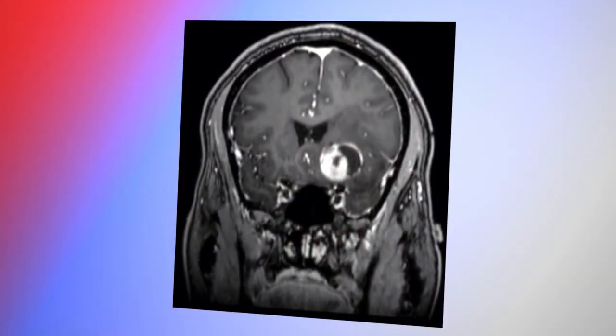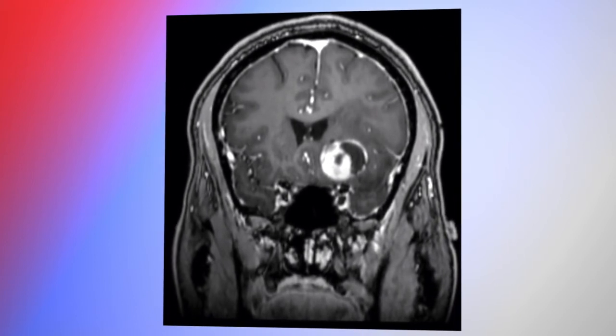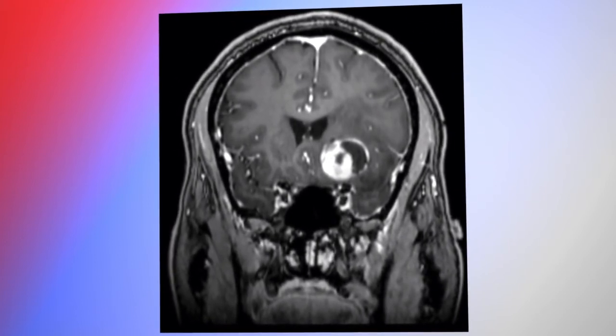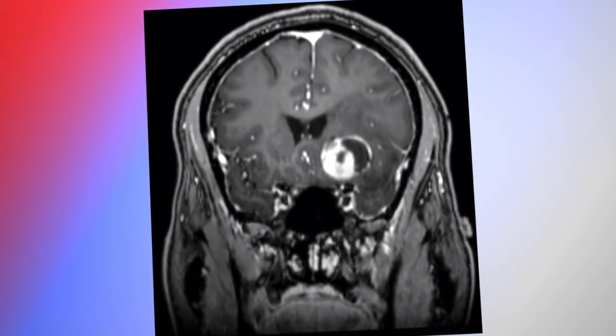With respect to the pathologic appearance, this was first described in 1973, and then the term pleomorphic xanthroastrocytoma was coined in 1979. It was in 1993 that it was incorporated into the World Health Organization's CNS Tumor Classification System as a Grade II glial tumor.